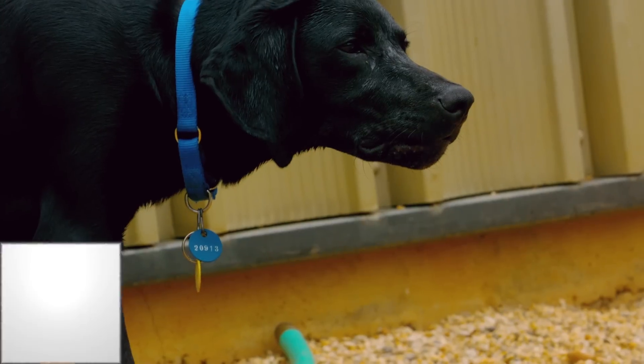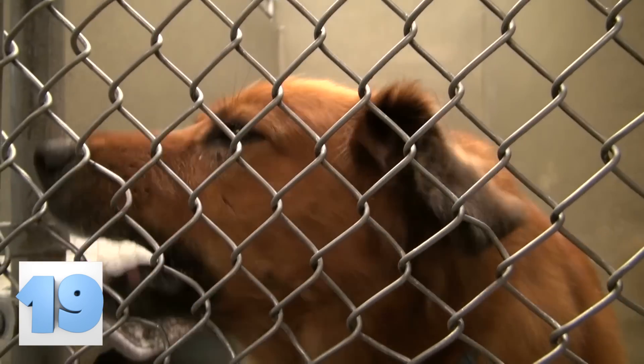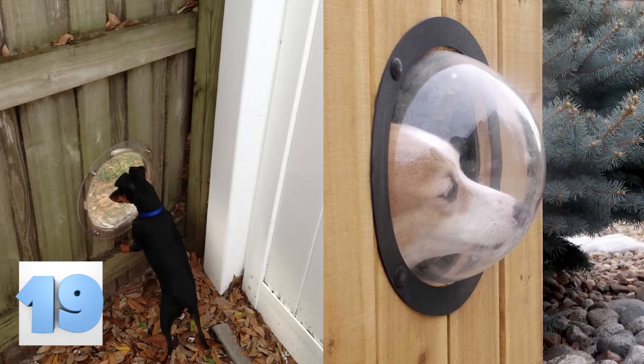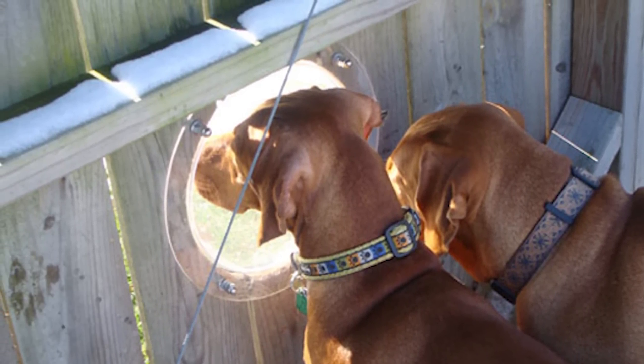Number 19: The Pet Peak Window. If you've ever owned a dog, you know that they'll bark at anything that passes by. Most often they don't even know what they're barking at, just that something is strange and new and out there. Now you can give them the gift of sight with this Pet Peak Window. It installs into an already existing fence, allowing your dog to see what is going on in the world outside of his backyard.